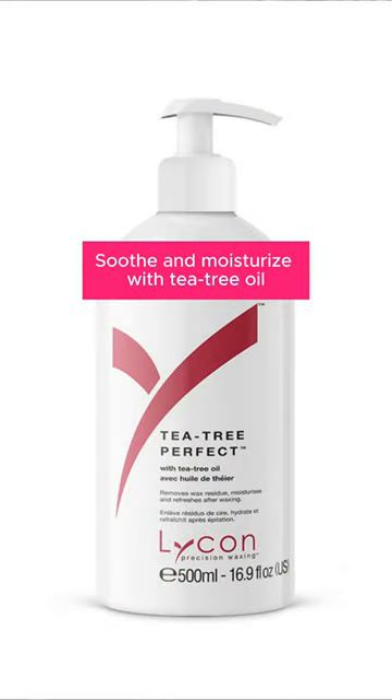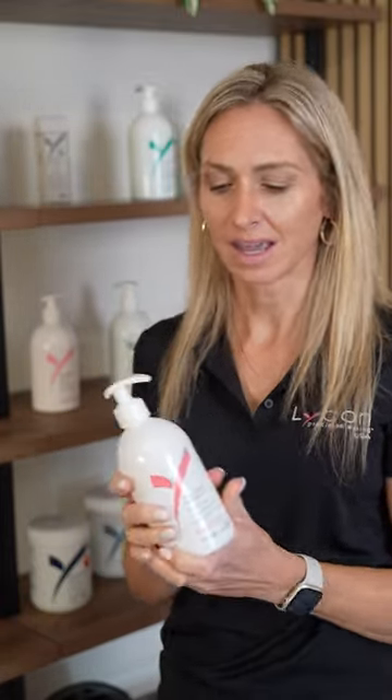The Tea Tree Perfect is also an excellent post-waxing product. It has tea tree oil in it so it has antibacterial effects. It's a little more of an oil-based product versus the Tea Tree Soothe. A little goes a long way so it's perfect for a larger area of waxing, and it's very moisturizing on the skin, so if you have an extra dry client it's perfect for that.